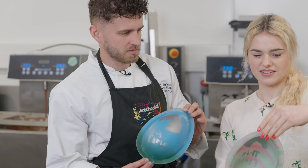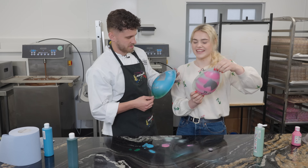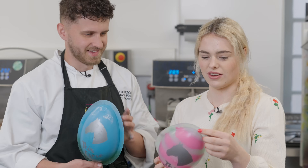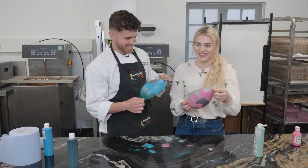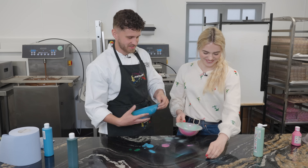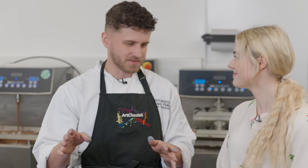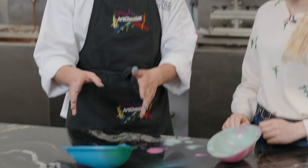Jack says Esme's looks quite nice — it looks a bit like a Twister ice cream. Esme points out they've been doing a lot of making but haven't had any chocolate eating yet. Jack says they've got to have some patience because the next step is one of the most crucial: they've got to try and take the stencils out.